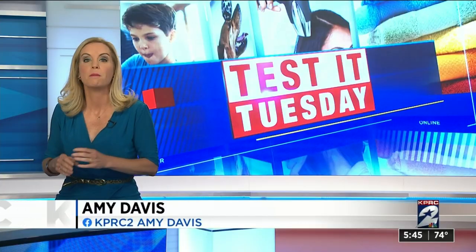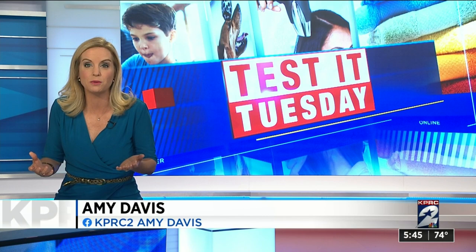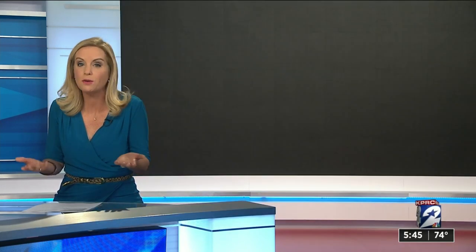What if your cat could just use the toilet? On this Test It Tuesday, consumer expert Amy Davis with the City Kitty toilet training kit. It costs $27.66. We found it on Amazon, and you can also get it at all pet supply stores. But if it works, think of all the time and money you'll save never having to scoop or buy litter again.